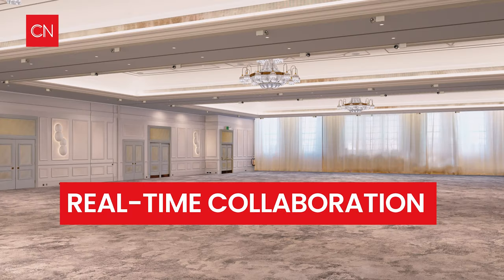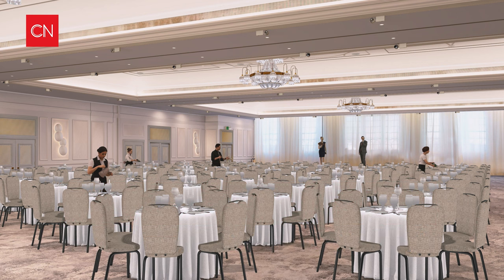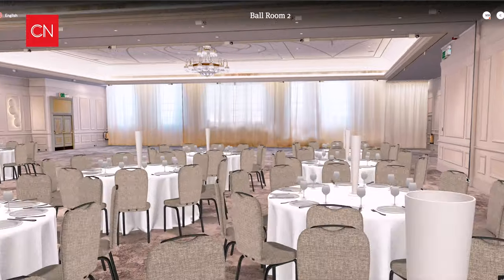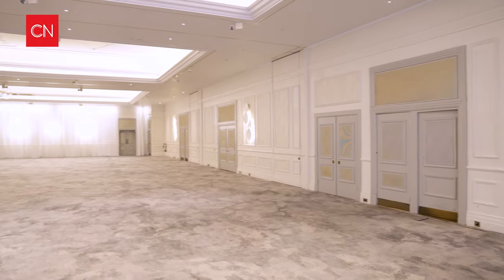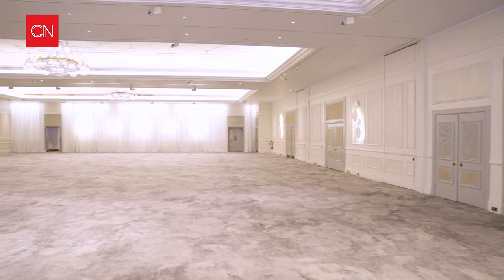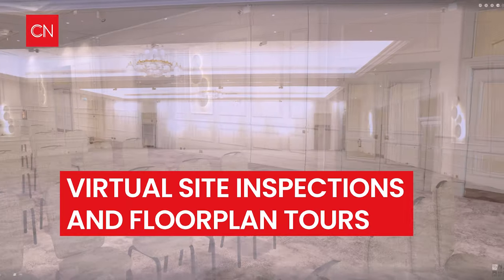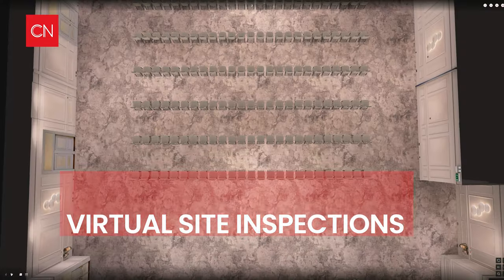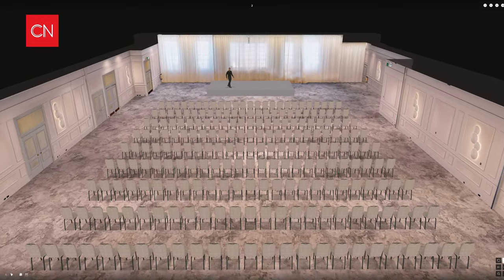You can show where the presentation area is and those sorts of things. Over the last year or two, it's been really useful for us to be able to show people the space when we haven't been able to physically get people into the hotel. And once they've seen it as an empty space, we can put their imagination into overdrive by showing them different options. It's been really useful for us.